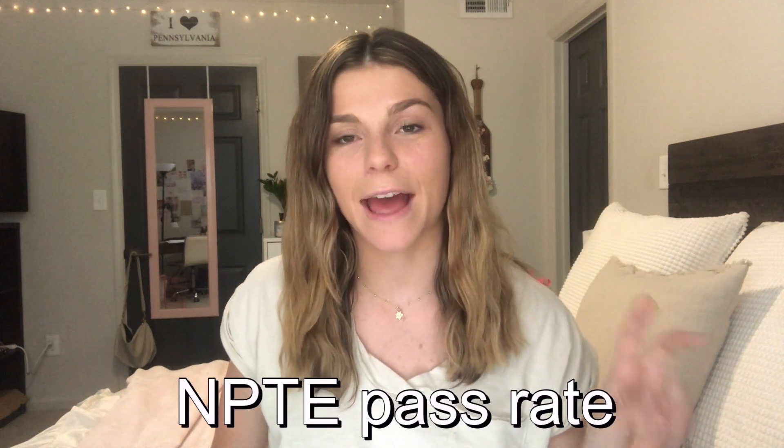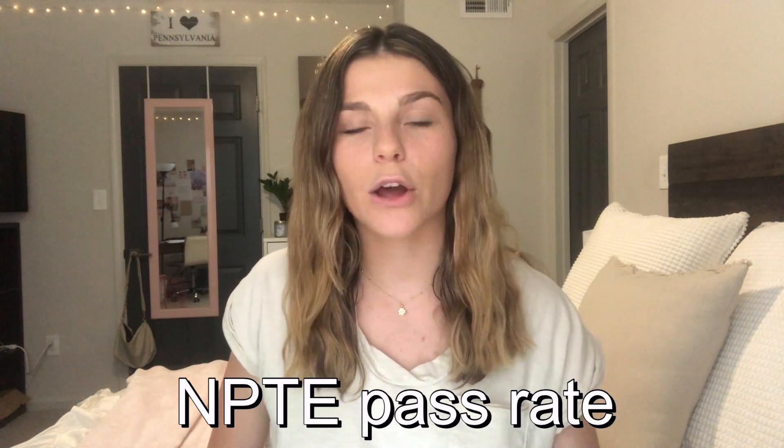The second thing to look at is the NPTE pass rate. To become a physical therapist, you need to graduate from an accredited doctor of physical therapy program and then pass the board exam, known as the NPTE. Schools are required to release what percent of their classes pass the NPTE — my program is 100 percent. You really want to go to a school with a high success rate of licensing its students, because you don't want to go for three years, graduate, and then not become a physical therapist.